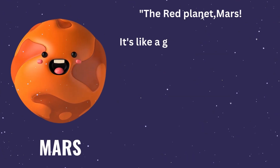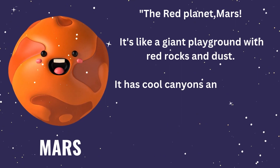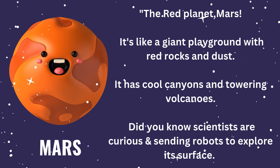Let's blast off to the red planet, Mars. It's like a giant playground with red rocks and dust. It has cool canyons and towering volcanoes. Did you know scientists are curious and sending robots to explore its surface?